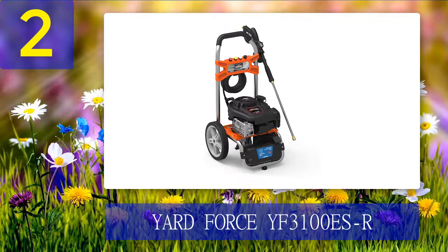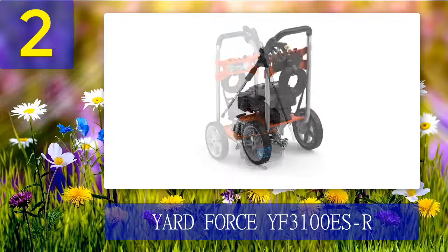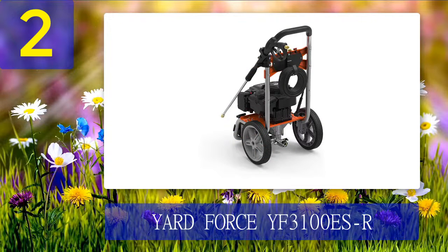Coming in at number two: Yard Force YF 3100 ESR. Yard Force is a very famous company known for creating powerful and super durable machinery, and the YF 3100 ES is yet another masterpiece. With a steel frame and 12-inch wheels, this pressure washer is powered by the Briggs and Stratton 875 EXi Pro Series gas engine. The axial cam pump generates strong pressure, and it has four quick-connect nozzles, a 25-foot hose, and a lithium battery.